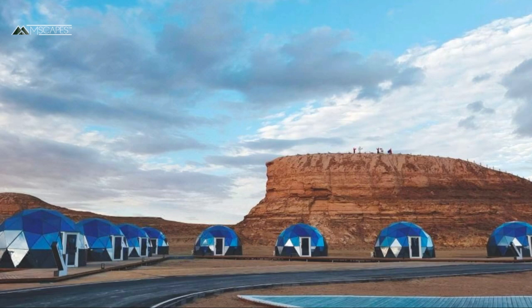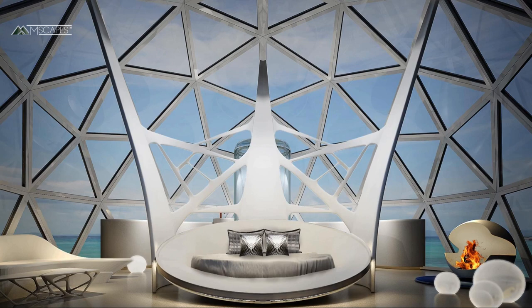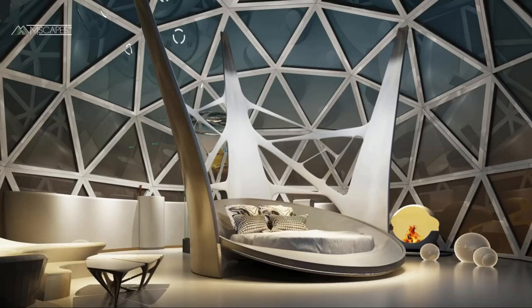Start with the top-of-the-line geodesic dome: the Stargazer. Designed to wow and to get maximum daily rates. The Stargazer uses a lot of high-tech specifications designed to enhance your guests' outdoor experience, all the while making our Emscapes units easy to operate and low on maintenance.